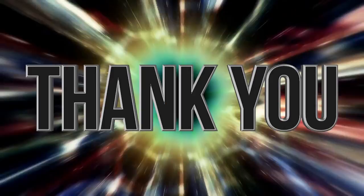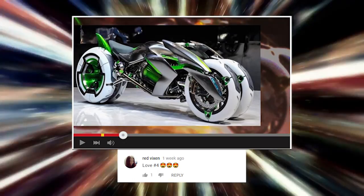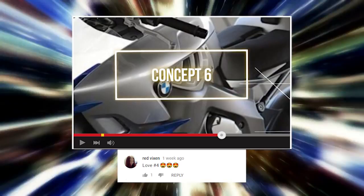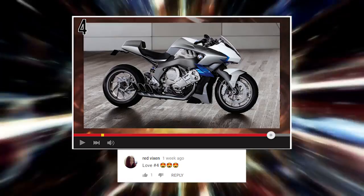We'd like to take a second to thank our subscribers and viewers for leaving comments. We appreciate you so much. Today we are giving a shout out to Red Vixen, who chose number 4 as her favorite on our video '10 Insane Motorcycles.' Number 4 is the Concept 6 by BMW — really a gorgeous motorcycle.